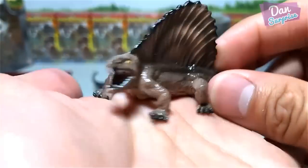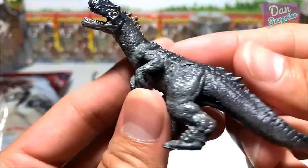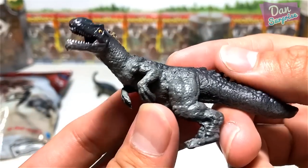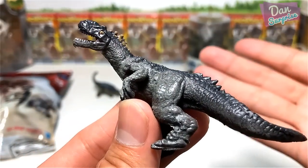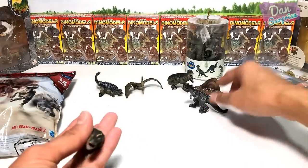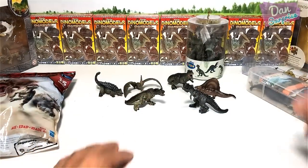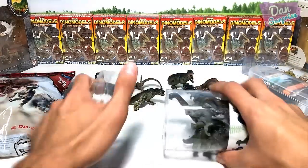Dimetrodon — a prehistoric animal. And this could be another Ankylosaurus — I can't really tell. More prehistoric animals. And our next box.